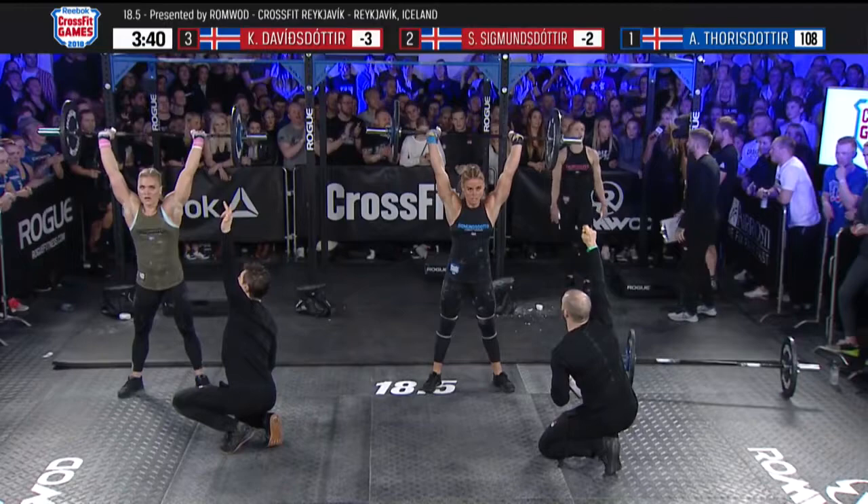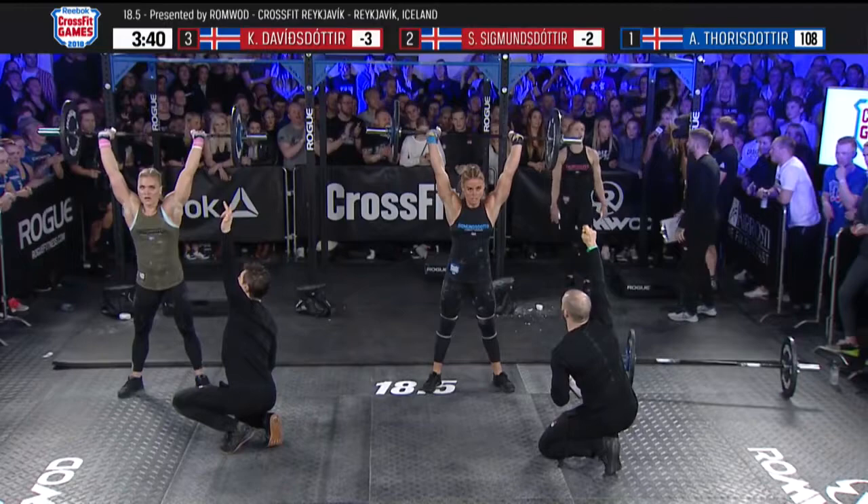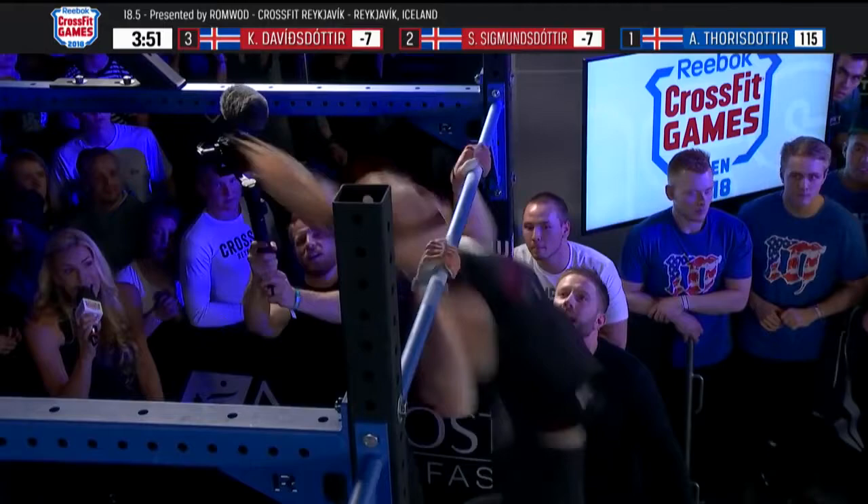The good news for Annie: she's driving the ship, so she can wait. She can look around knowing she's competing against just these two women, and she's playing that very well. Remember, the title of Fittest Woman in Iceland is up for grabs here, and Annie Thorisdottir is currently leading that race.